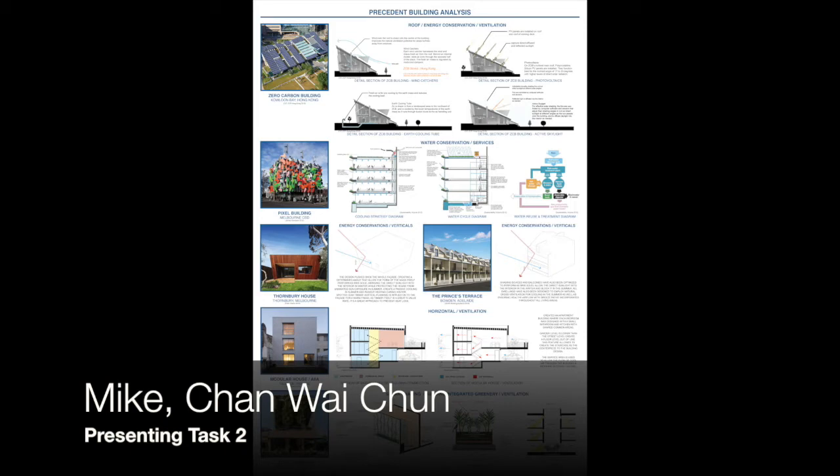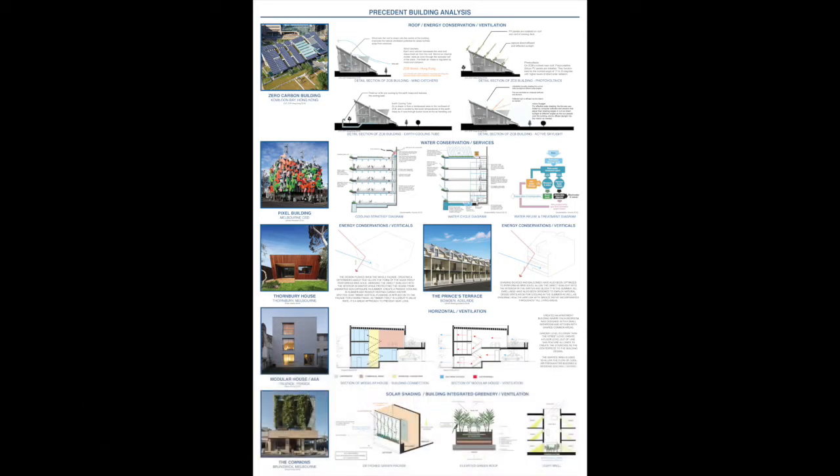My part is about analyzing the precedent buildings. The ZZB Zero Carbon Building is a sustainable building with zero net energy consumption. It has a unique roof structure which helps draw fresh air from the roof of the building with an air cooling tube to reduce the heat in summer. The roof contains sensors and moveable PV panels to capture direct sunlight and reflect it inside.